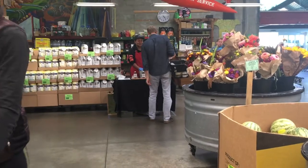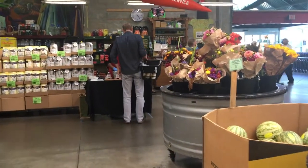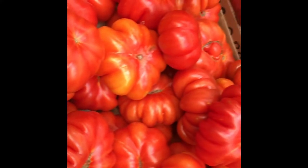Let's see what else we can find to fill up this shopping basket with.